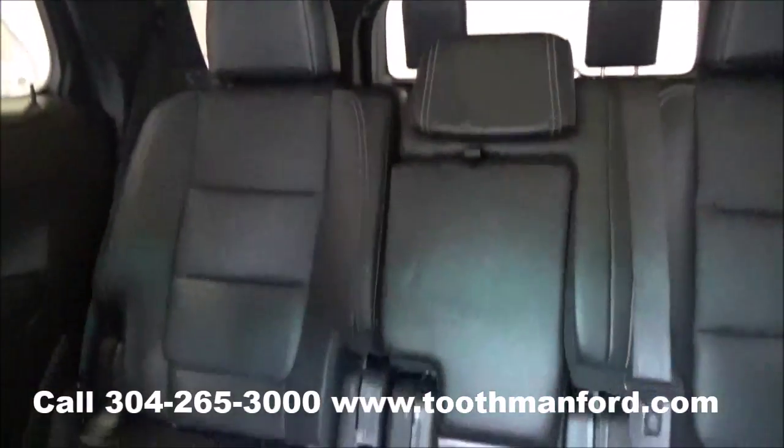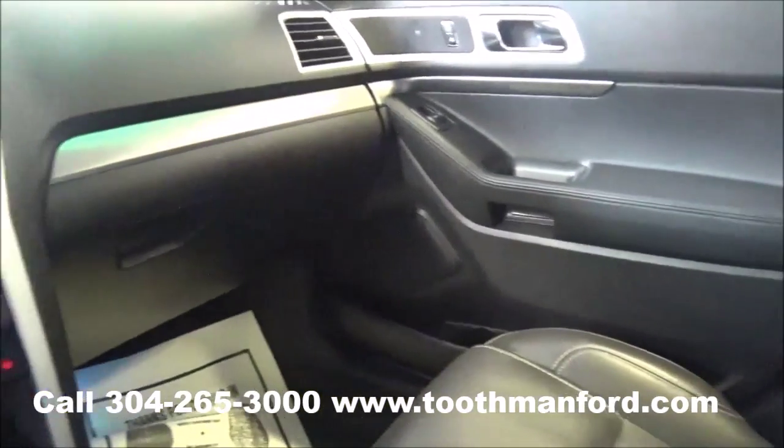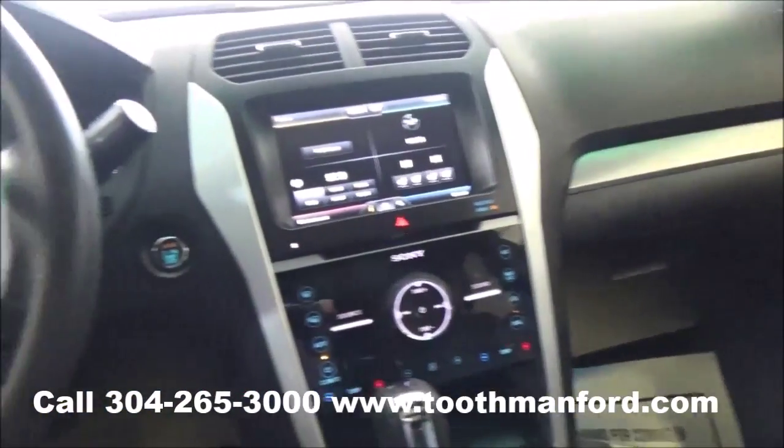Come see this Ford Explorer for a test drive — visit us at ToothmanFord.com or call 304-265-3000. And remember, cars cost less in Grafton. And we'll prove it.